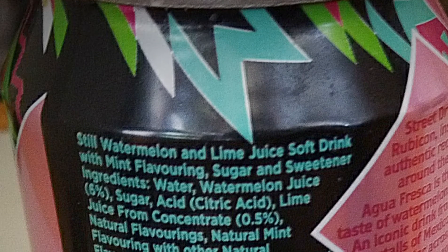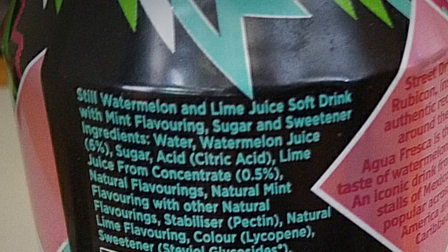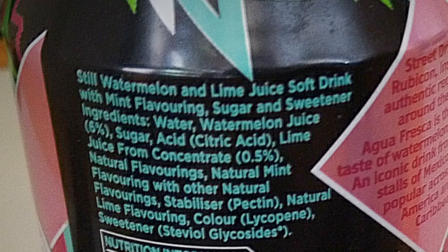I got it from a clearance store for about 30p, although generally I think they're supposed to cost about £1.30. It purports to be a still watermelon and lime juice soft drink with mint, sugar and sweetener.